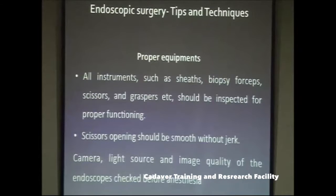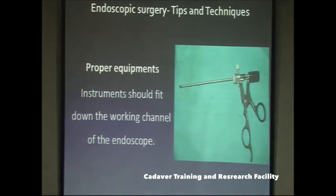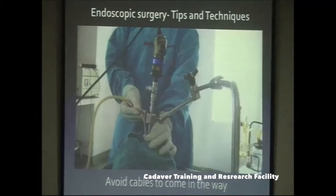Check the camera, light source, and image quality. Instruments should fit down the working channel of the endoscope — verify this beforehand. Avoid cables running across your working area in a way that hinders arm movement. Cables — including the light cable and suction tubing — should be properly tied away from your hand movements, bundled in a plastic sheet or similar.